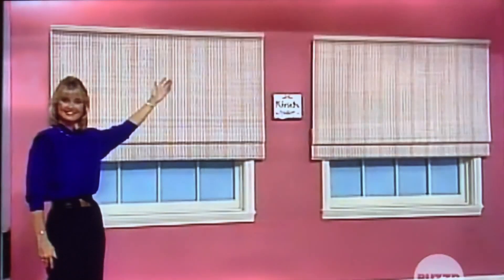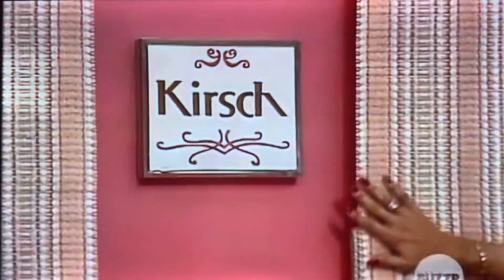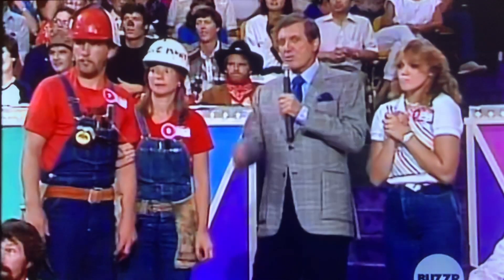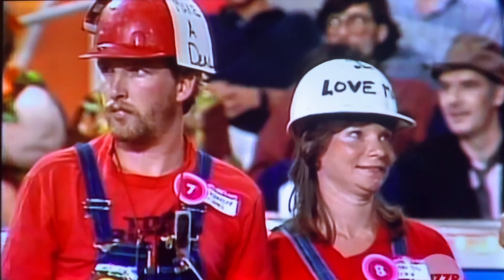Which starts off with some window blinds. Let's do a look with Kirsch Woven Woods — over 75 patterns for today's taste and today's colors from Kirsch. And there's something behind that wall of blinds. So it's one, two, or the blinds and what's behind it. The Sierras have first choice; they trade away $2,000 worth of merchandise.